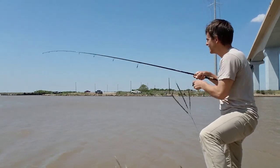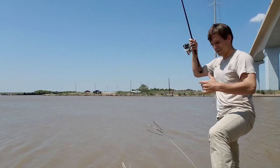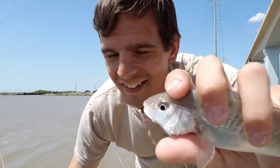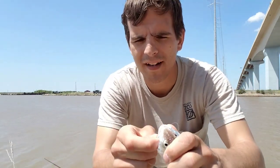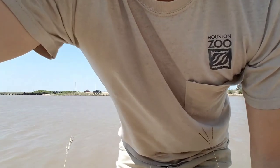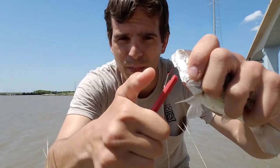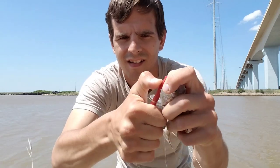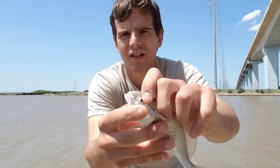Fish on! A croaker — aptly named because of the croaking sound they make, a relative of the whiting, black drum, and red drum. I have to use our small hook disgorger to get this hook out. You just put it right in the bend of the hook, pop it out, and I've got my bait back. Lovely fish.